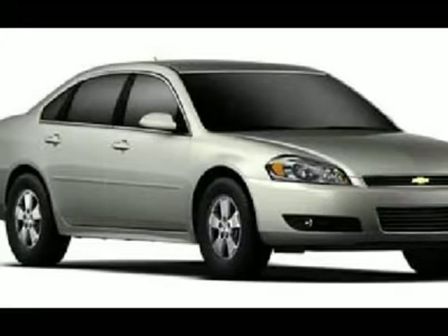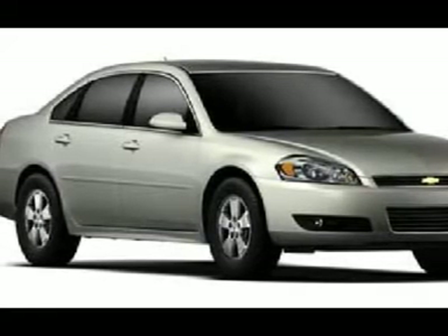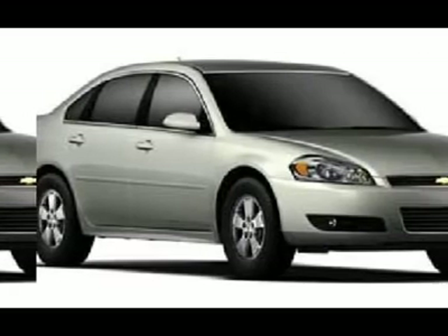You, out on the road in this great one-owner Impala, would look so much better than it sitting here, all sad and lonely, on our lot. It's only known one loyal master, but now it's ready to be loved again. Come get it.